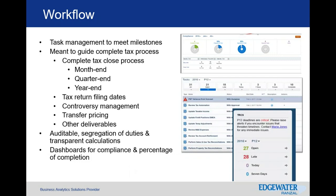This is auditable. It provides segregation of duties and transparent calculations so you understand where everything is coming from and how it's being calculated. For the dashboard side, it provides an opportunity to see that in a more visual approach that can be distributed to others within the organization.